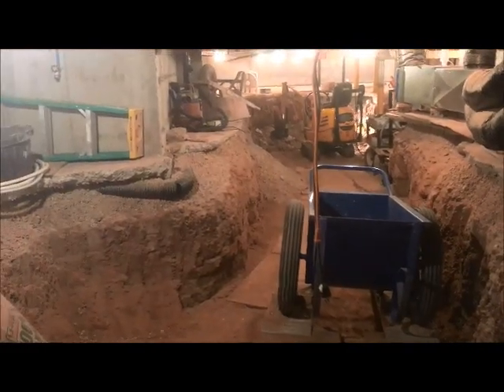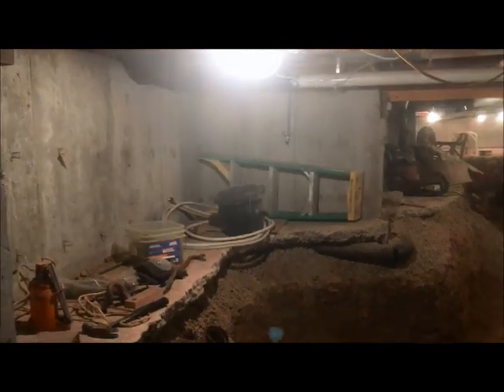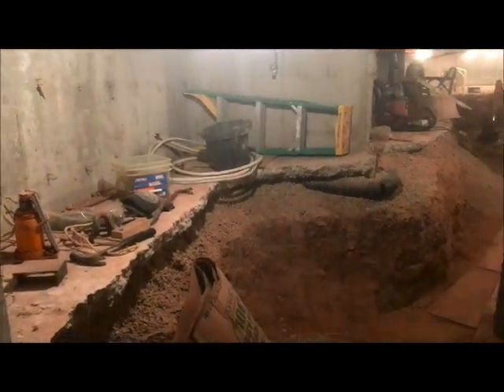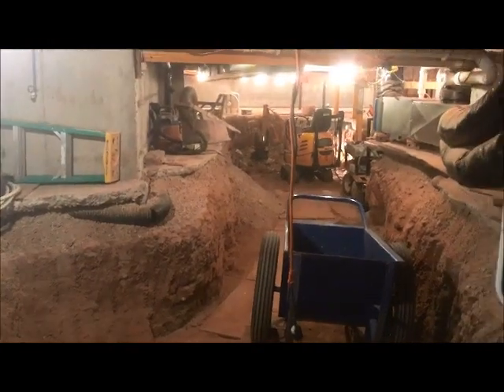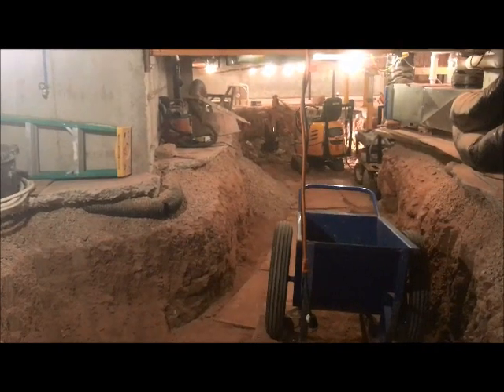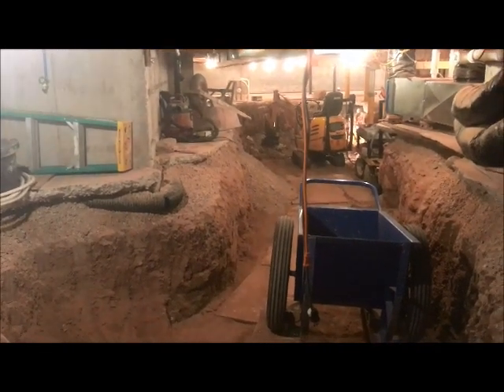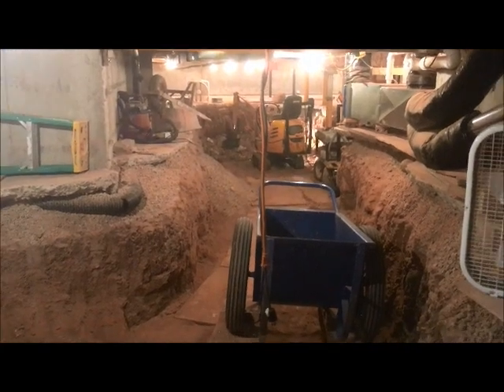I'm at the bottom of the stairs here. You can see the old crawl space floor — about 42 inches of clearance. As I dig, you can see it's slanting downhill. I'll keep going at a grade down toward the sump pit. If I ever hit a water problem, the only place it'll collect is back by the sump pit — the whole thing won't turn into a swamp.